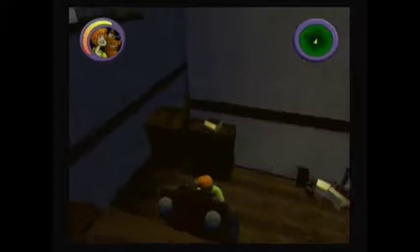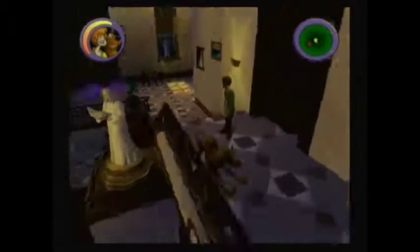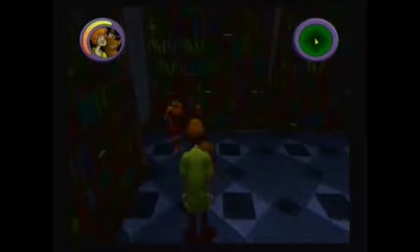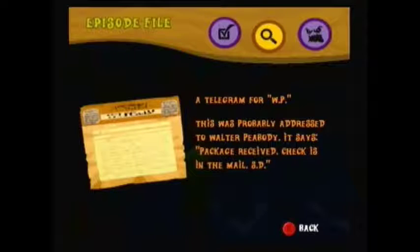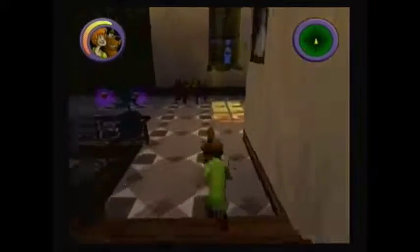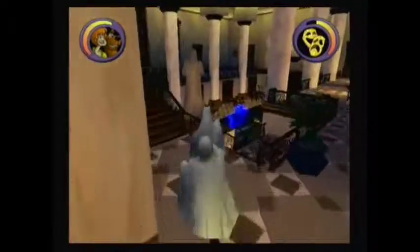Now we can leave the room. Let's bring the second clue to Velma. Great! You found a clue! This was probably addressed to Walter Peabody. It says: Package received. Check is in the mail. S.D. Now that we have the key, we can head through the door in the center. But before I do, I'm going to put on a ghost costume to help sneak past the ghost. Package! You're a roast! Gah! Like boo, man!